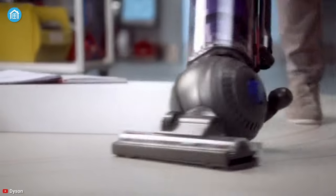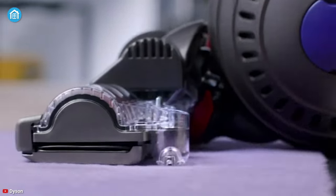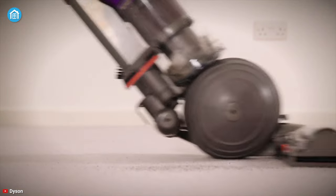Overall, if the sky-high price is not a big deal, but all you need is a heavy-duty vacuum with a unique filtration system, then you can grab the Dyson Ball Animal 2 blindly.